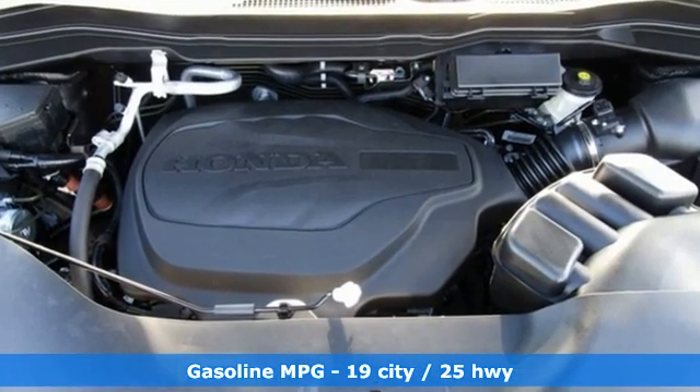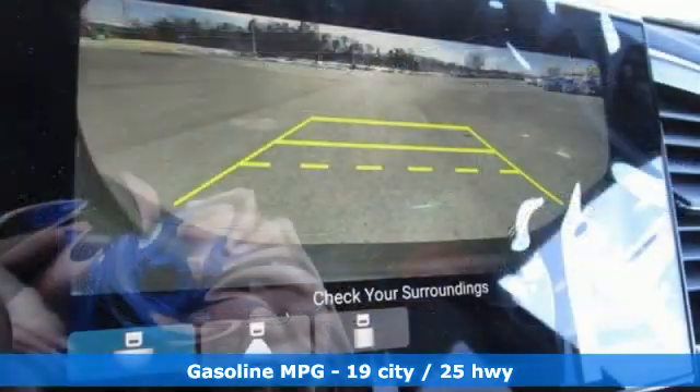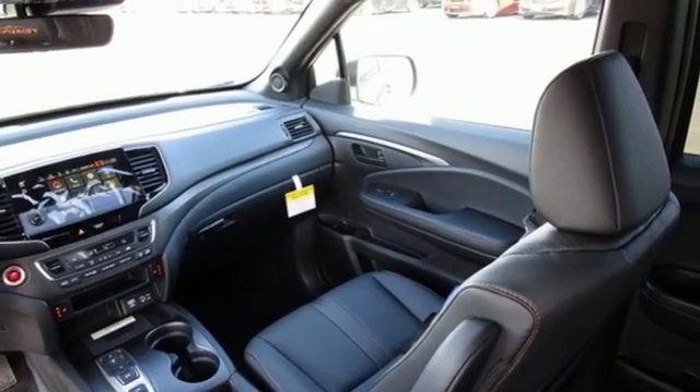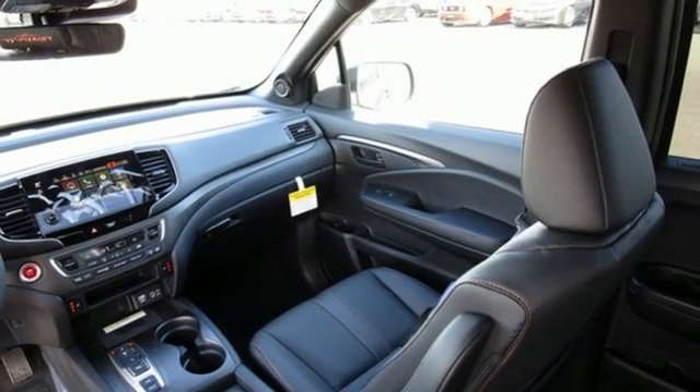V6 engine, front heated leather bucket seats, streaming audio, auto dimming rear view mirror, dual zone climate control, memory exterior door mirror settings.